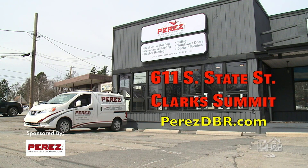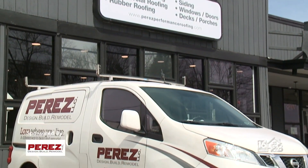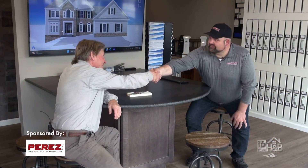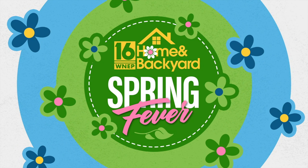Excellent. Now if people want to come and visit, where are you? You can find us up at 611 South State Street in Clark Summit, or come check us out on our website at perezdbr.com. Chris, thanks ever so much. Thank you for coming. Home and Backyard Spring Fever — we'll be right back.